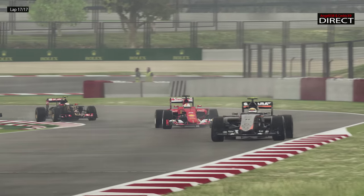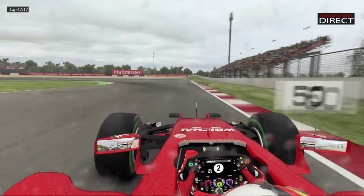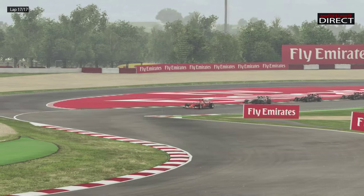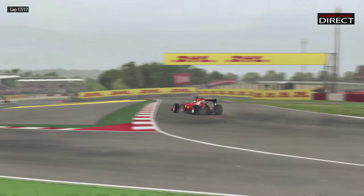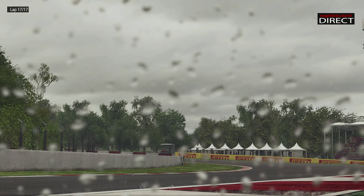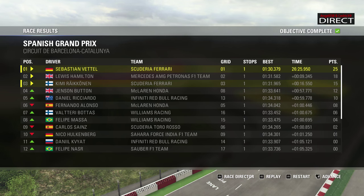Vettel va se servir du DRS sans aucun souci pour dépasser Sergio Perez. Perez essaye de reprendre l'intérieur — attention, incroyable ! On craint qu'il arrive à crever le pneu à Vettel. Et voilà Sébastien Vettel qui va s'envoler vers la victoire — très belle course, malgré une concurrence un peu à l'agonie. Magnifique victoire de Sébastien Vettel devant Lewis Hamilton et Kimi Raikkonen. Jenson Button finit 4ème, Ricciardo 5ème, Alonso 6ème, Valtteri Bottas 7ème, Felipe Massa 8ème, Carlos Sainz 9ème, et 10ème Hülkenberg.